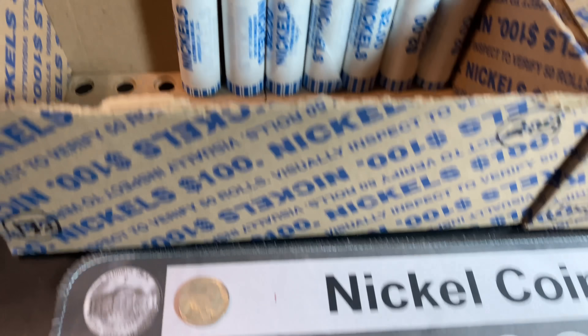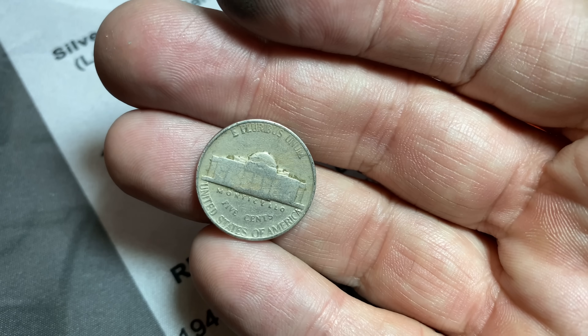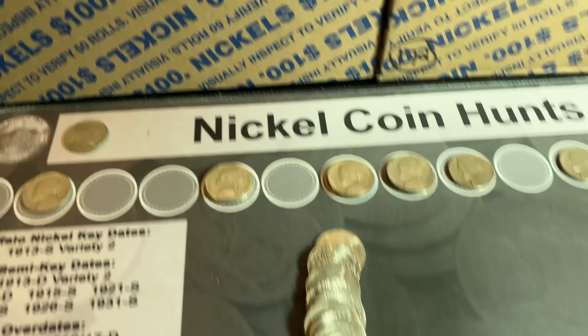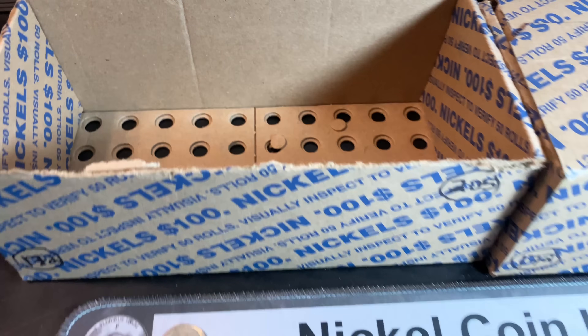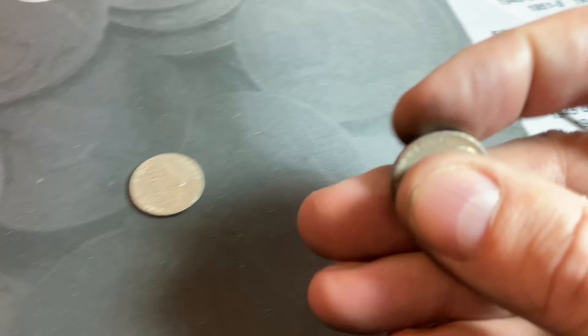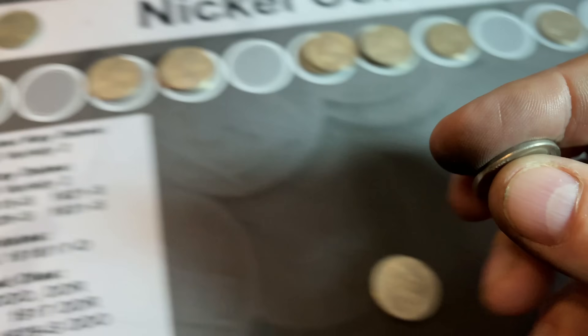Roll number 43 gives us another nickel from the 40s — this time a 1946 Philadelphia. Let's just check it for that Henning Notch. Doesn't have the Henning Notch, but I will weigh it up either way — first from 1946. Roll 50 of the box is going to give us a parting gift. The second to last coin of the box is a 1941 Philadelphia.